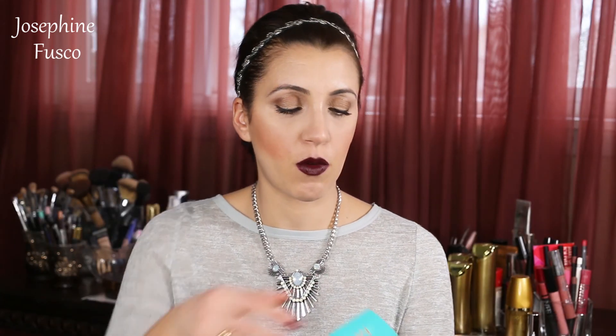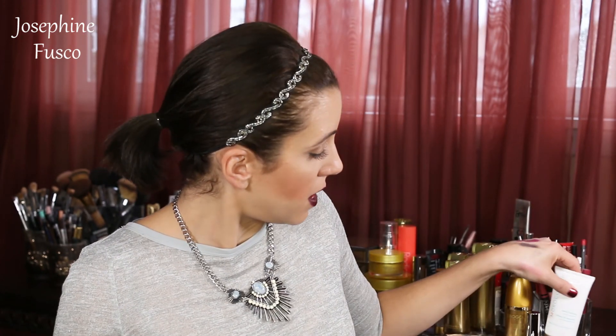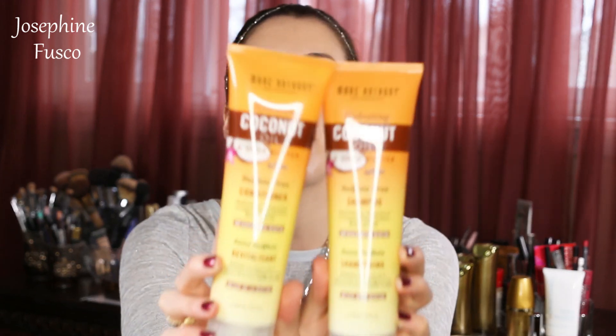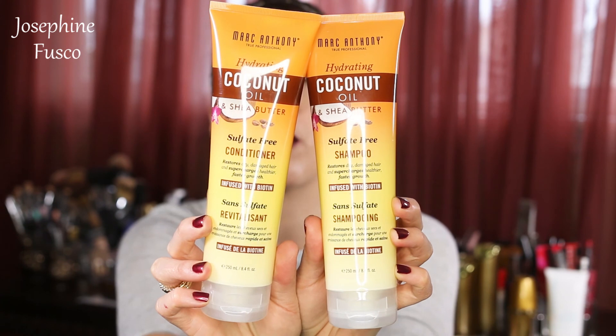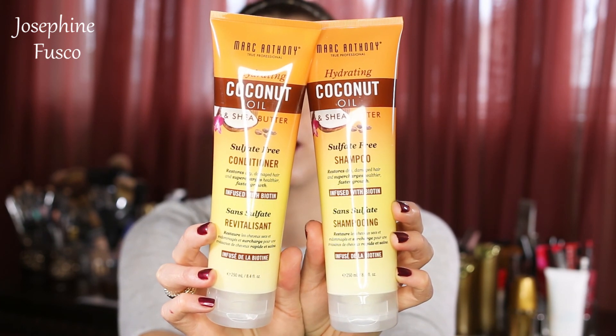Then I have Moroccan Oil Hand Cream — I love this, it smells gorgeous, that's going in my bag. I see Marc Anthony Hydrating Coconut Oil and Shea Butter Shampoo and Conditioner. These look really nice — it says it restores, strengthens, recharges for supercharged faster hair growth, and also helps with smoothing out frizz and repairing split ends.